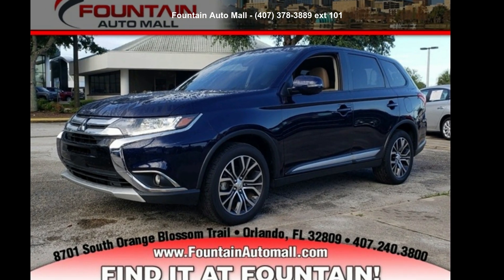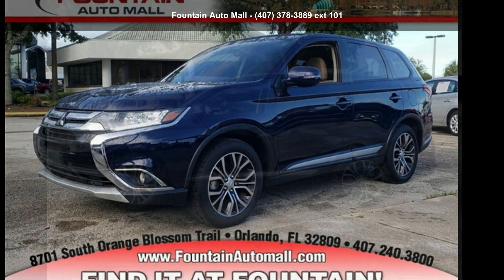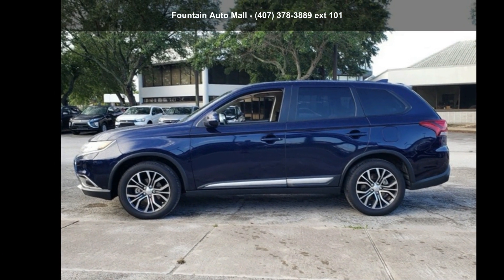Presenting the Mitsubishi 2017 Outlander SE. This may be the set of wheels you've been looking for.